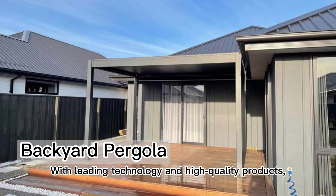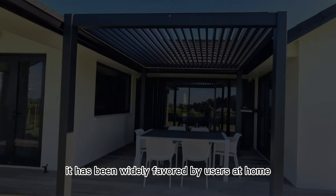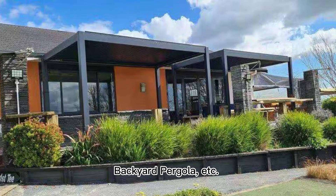With leading technology and high-quality products, it has been widely favored by users at home and abroad for many products like gazebo pergola, backyard pergola, etc.